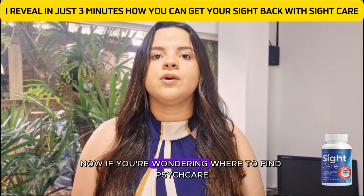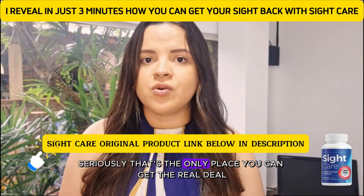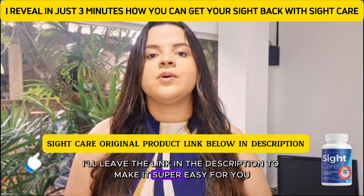Now, if you're wondering where to find Sight Care, make sure you're buying from the official website. Seriously, that's the only place you can get the real deal and avoid any counterfeit products. I'll leave the link in the description to make it super easy for you.